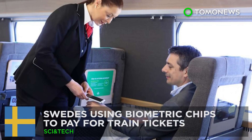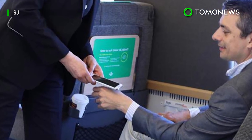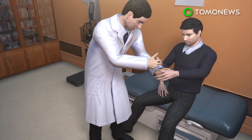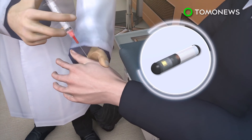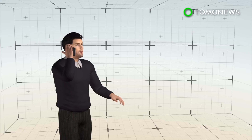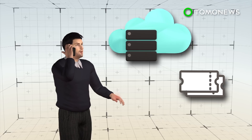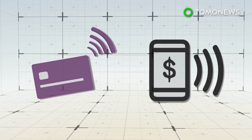Pay your fare using only your hand. Are you one of those people that's always losing stuff like keys and tickets? Well, Sweden has found the solution. Around 3,000 Swedish commuters have had biometric microchips implanted in their hands in order to pay for train tickets. Commuters who elect to have the RFID chip implanted under the skin are able to have their tickets loaded onto the device.